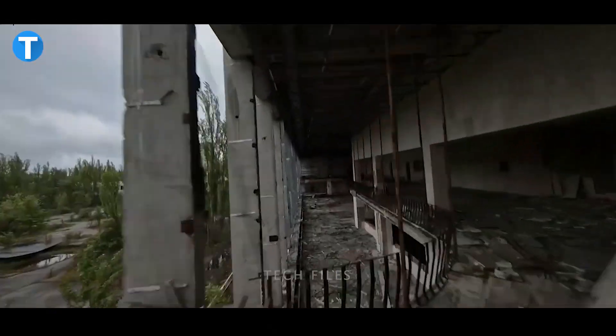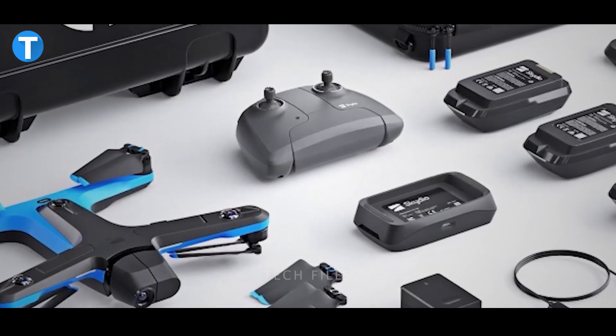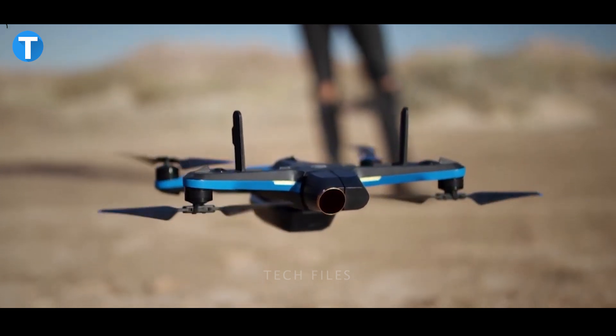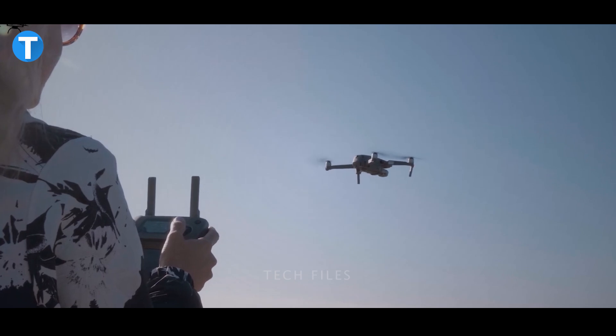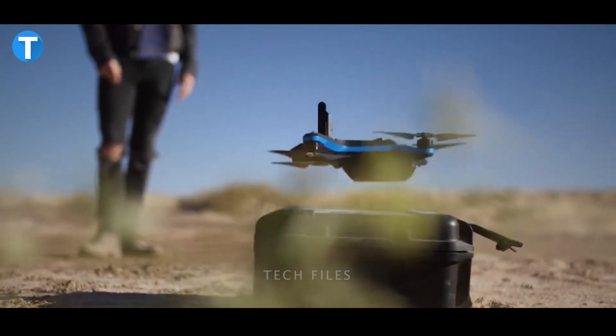Skydio also has an unrivalled keyframe feature that lets you easily design custom flight paths to capture all the shots you've imagined. If you need a second take, just hit play for the drone to fly the exact same path again and again. The drone is priced at around $1,000.